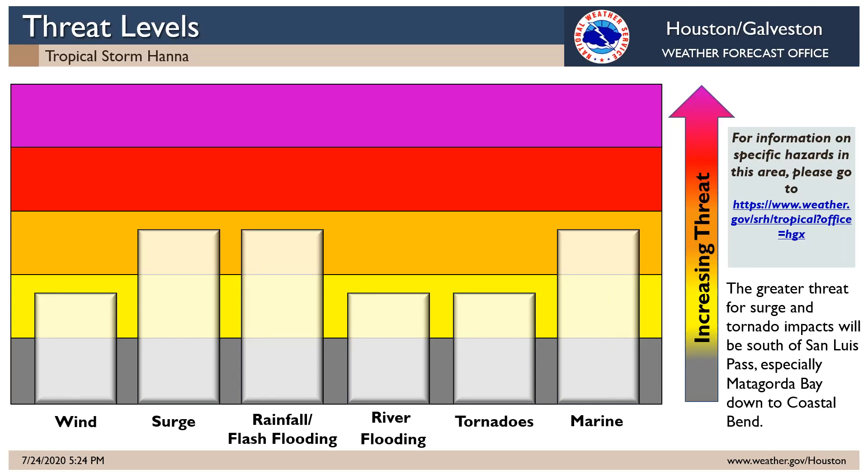Looking at Tropical Storm Hanna's impacts to our area, we're thinking this is mainly a heavy rain and flash flood event potentially, and we do have flash flood watches out for parts of the area. Also, some elevated tides will cause some coastal flooding, especially south of Sargent down into the Matagorda Bay area, but also some minor coastal flooding farther north along Galveston and Galveston Bay. There will also be marine hazards — the storm will really kick up seas over the coastal waters, especially south of Matagorda. There is also a marginal threat of tornadoes and winds, with a tornado threat right along the coast and winds more down south of San Luis Pass, especially down in the coastal Bend area.